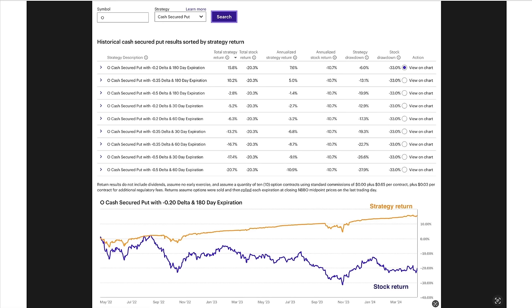We ran the same report looking for the most ideal days to expiration and deltas for selling put options. Notice the top three are all 180 days to expiration. Our deltas range from 0.2 to 0.5, with the farther out of the money 0.2 delta being the most profitable, the 0.35 delta being the second most profitable, and the 0.5 delta being the least profitable of the 180-day options.